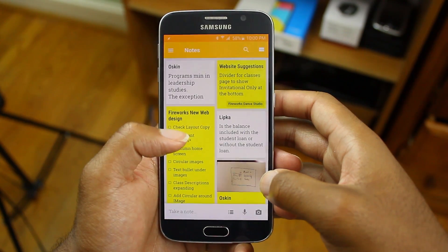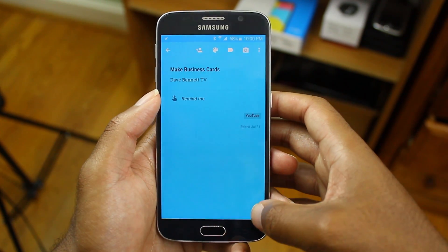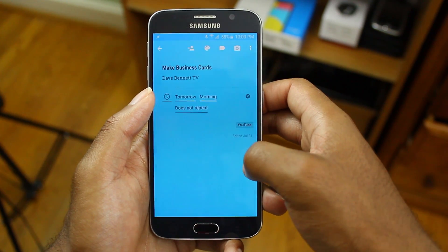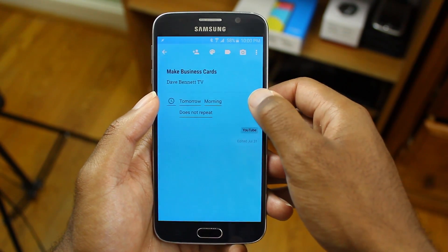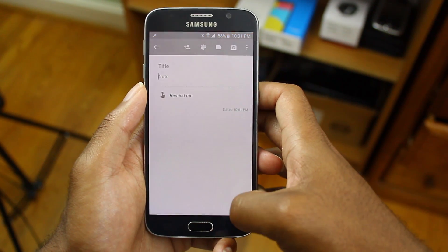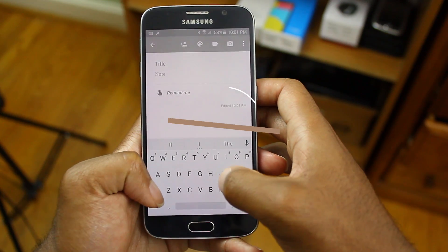And of course, Google Keep. I love Google Keep because the UI is very fluid and very colorful. You can make reminders, you can add labels, and it's a really simple application without too much complication. Of course, it syncs across all your devices. It's a great way to make lists, make notes to yourself, or to-do lists.